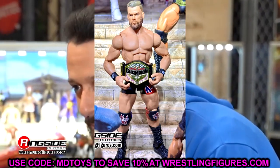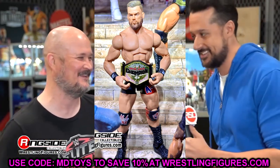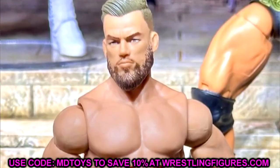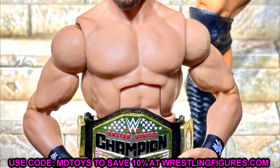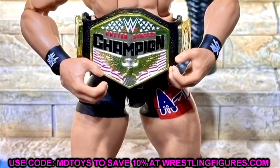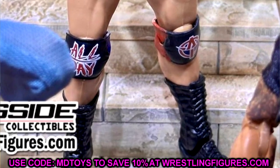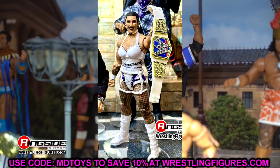Elite 110 Austin Theory is definitely his best figure. I like the US title and the gear, and there's a brand new torso on this guy. His arms are a bit small — he could use some bigger arms — but the bearded head sculpt looks pretty good. This is much better than his expressive head sculpt figures from before like Elite 102.